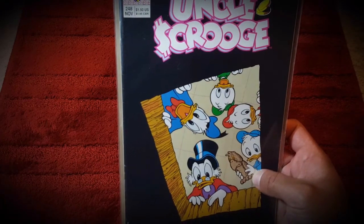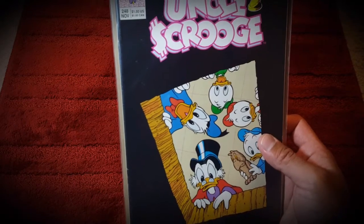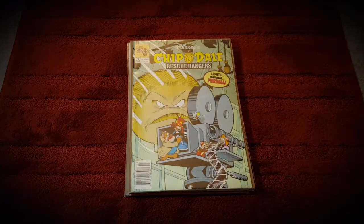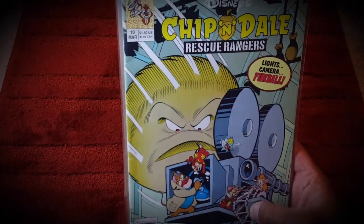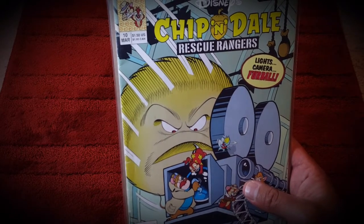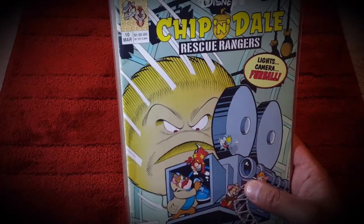Then I picked up this 90s Uncle Scrooge comic book - really amazing. Happy to have this. Look at the number on there: 248 issues! Then I picked up a Chip and Dale Rescue Rangers comic book, really cool, from the 90s - you can tell by that price tag of $1.50.